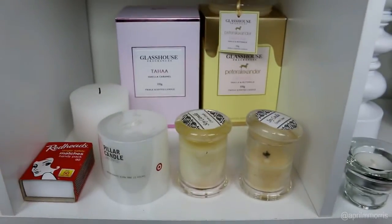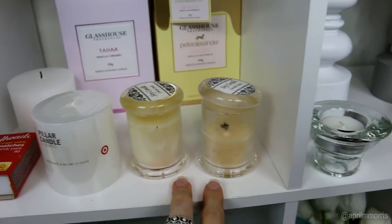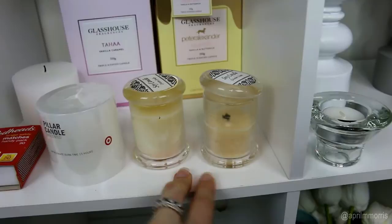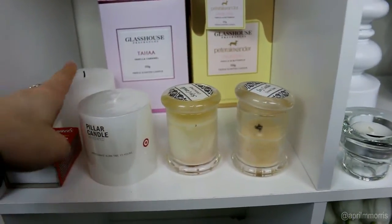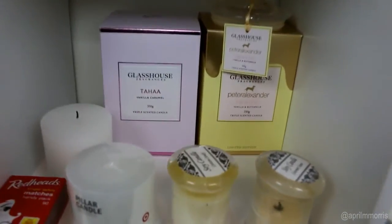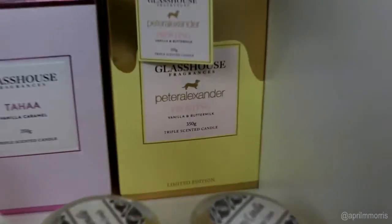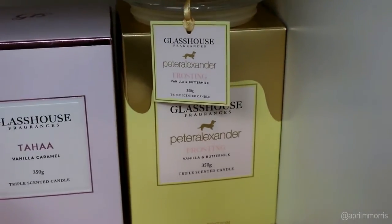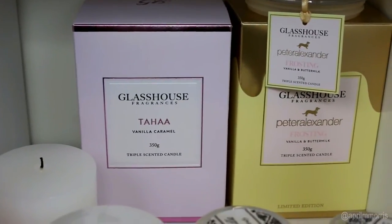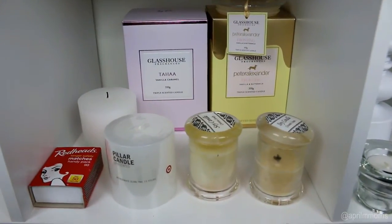In this little hole I have some backup candles. I've got these two here which a beautiful girl made me — she works at Priceline and I got them at Fashion Week. In here I have some little pillar candles that I burn on top of the candlesticks, and some Glasshouse boxes — that was the frosting one I have up there. I also have frosting and the Tahaa vanilla caramel, which is like a staple. I love those and I have them burning pretty much all the time.